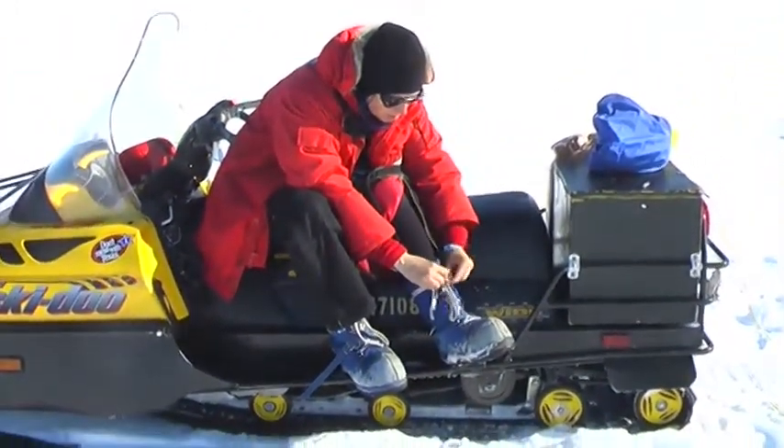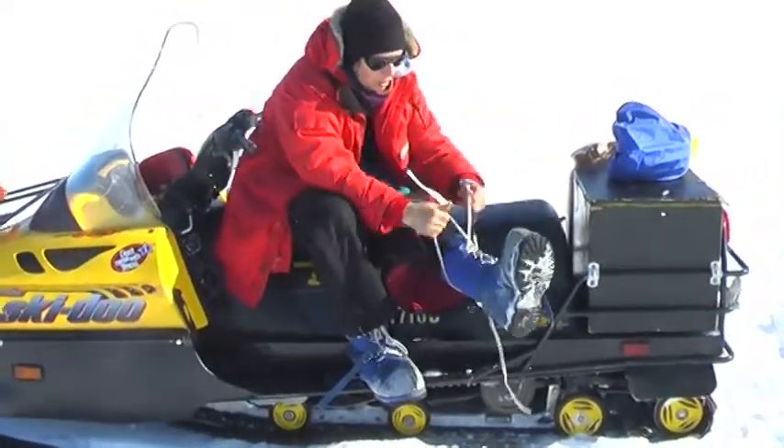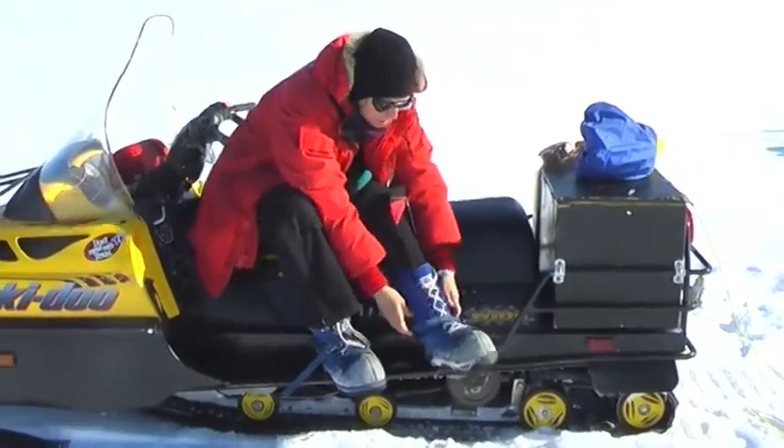I don't tie these big laces. They're kind of big and awkward boots. They lace up high, and there's a strap down here to help keep them stable.